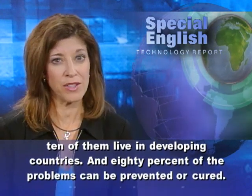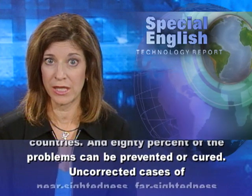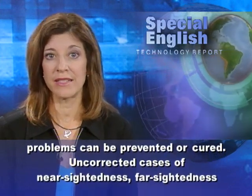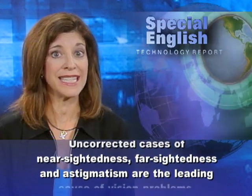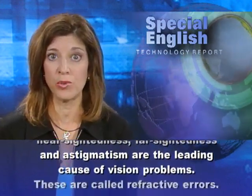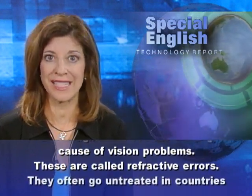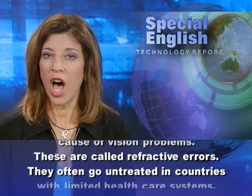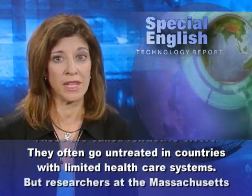80% of the problems can be prevented or cured. Uncorrected cases of nearsightedness, farsightedness, and astigmatism are the leading cause of vision problems. These are called refractive errors, and they often go untreated in countries with limited healthcare systems.